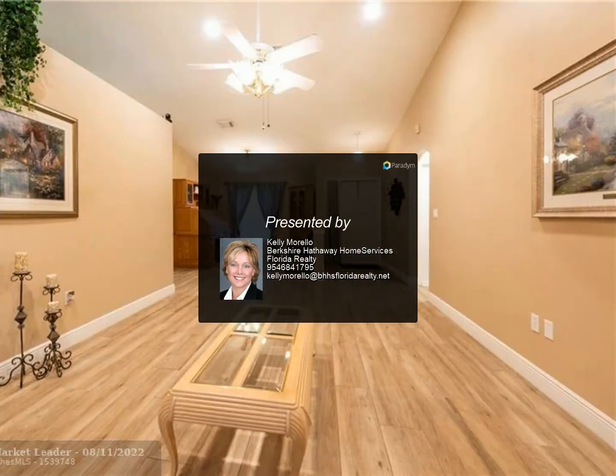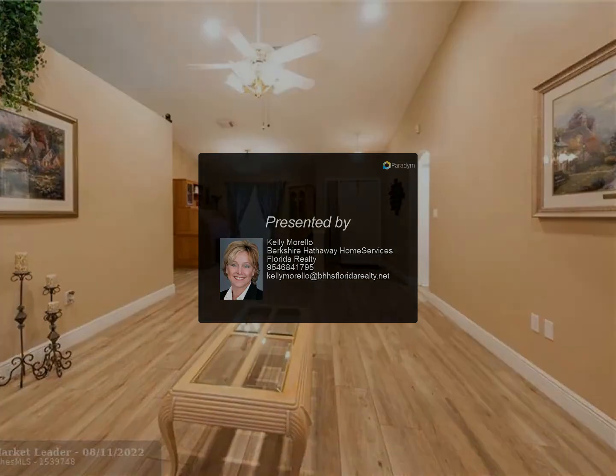See this home today — tomorrow may be too late. For more information, contact us today.